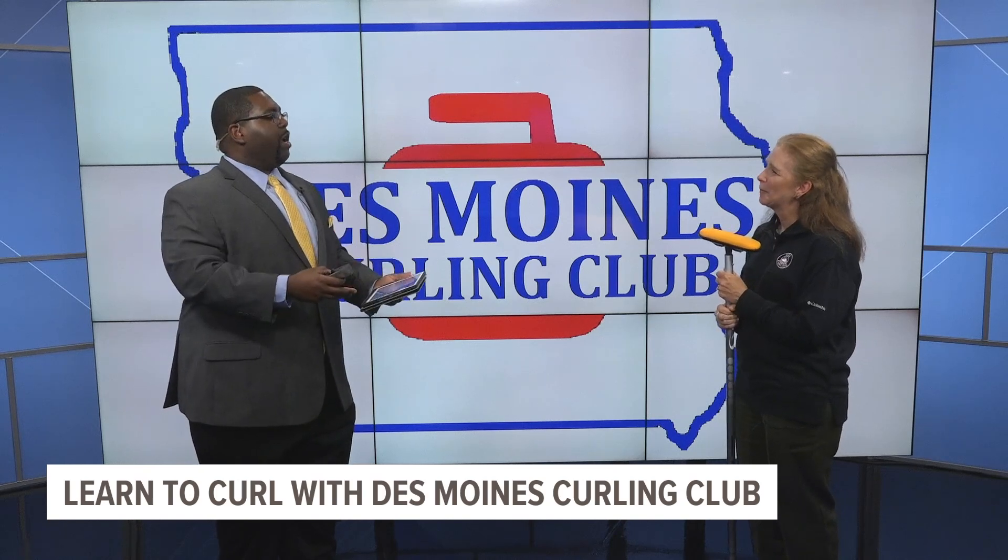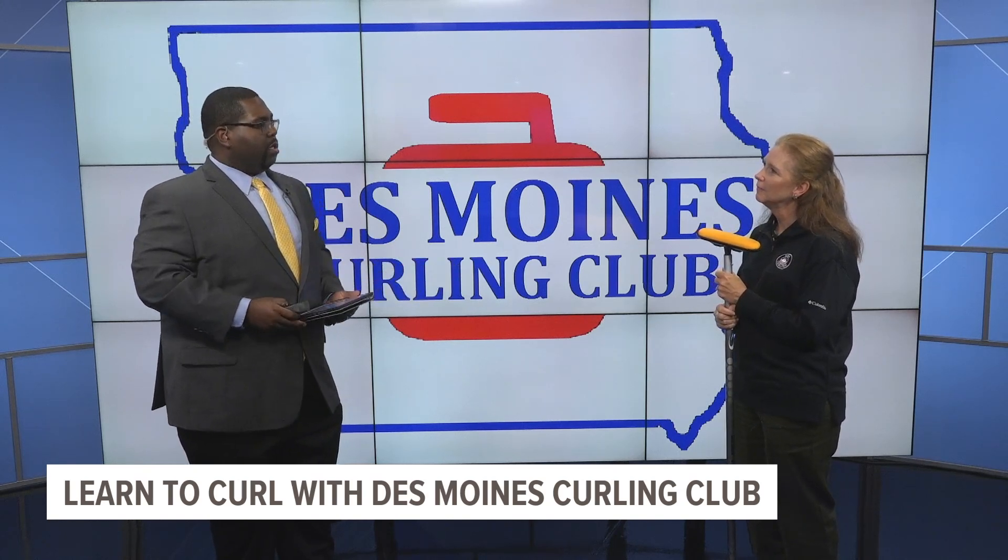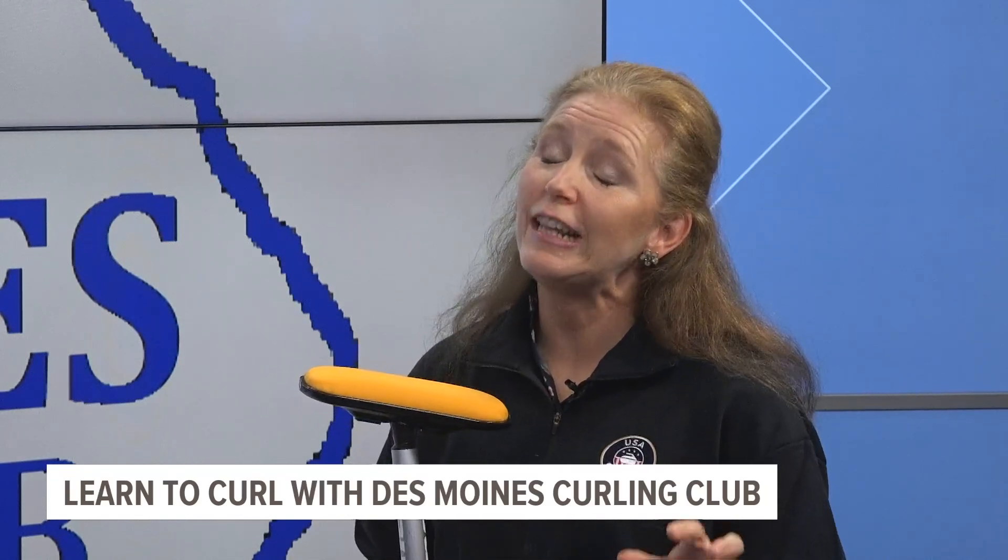For anyone who's interested in the classes, what do those look like? Learn to Curls are just that — learning what the sport is. We discuss what all of the different team members do, how it is played, and what the structure of scoring is like. And then we get you on the ice and we let you deliver the stones, which is way more challenging than you initially think.